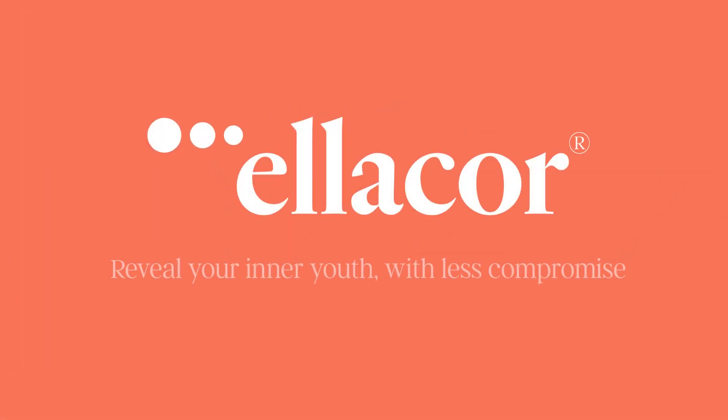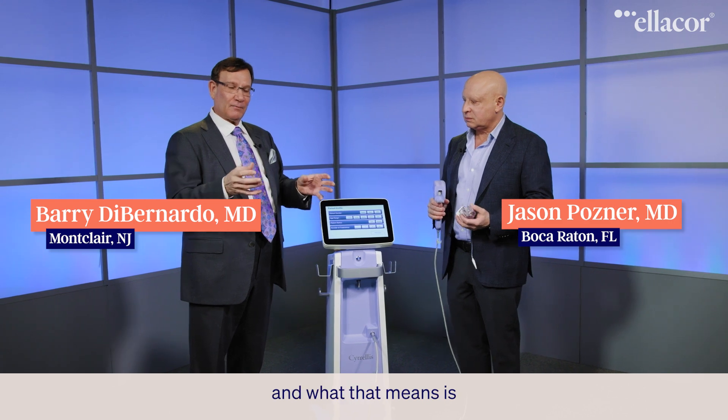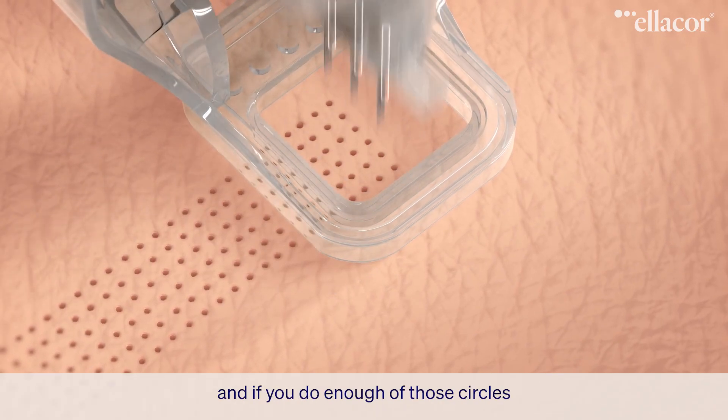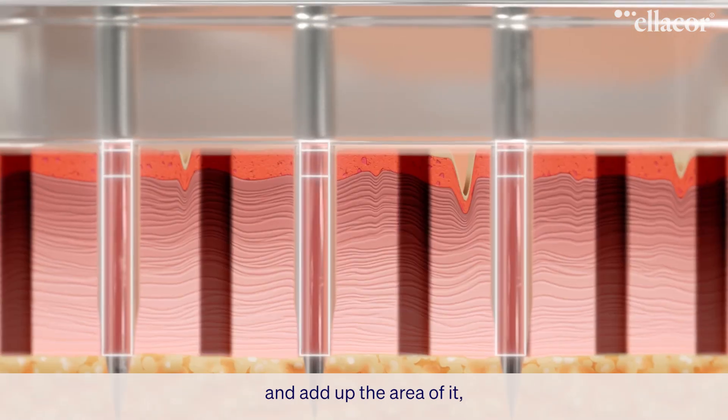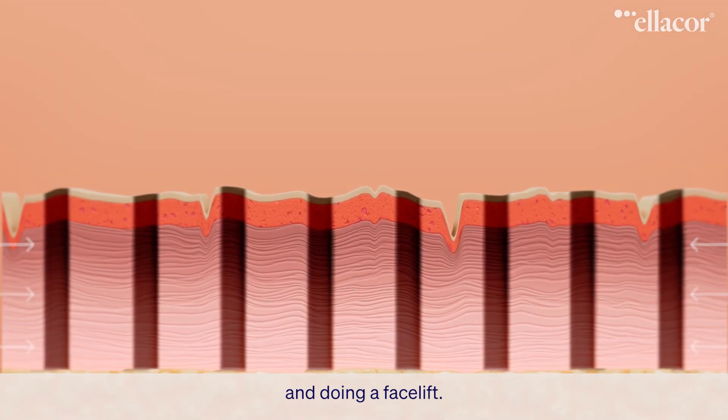Ellicore — reveal your inner youth with less compromise. This is micro-coring of tissue, and what that means is we take small little circles of tissue out. And if you do enough of those circles and add up the area of it, it's way more than taking a piece of skin out and doing a facelift.